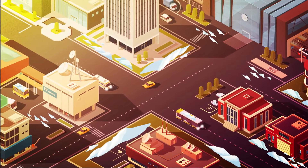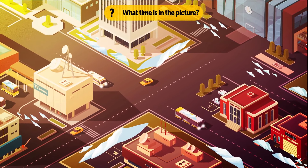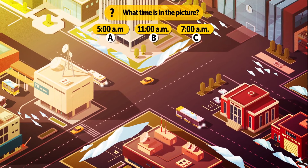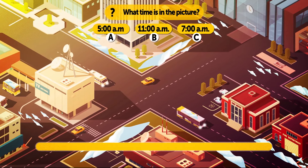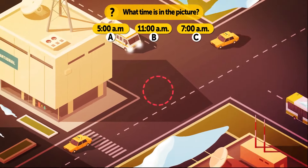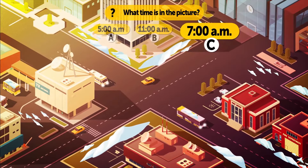Look at this picture closely — the riddle is all about your attention. What time is shown in the picture? Take a look at the long shadows, the snow lying on the cars, and the burning lanterns — it's 7 o'clock in the morning.